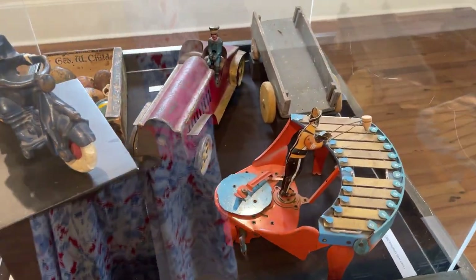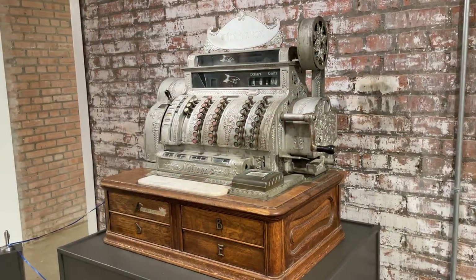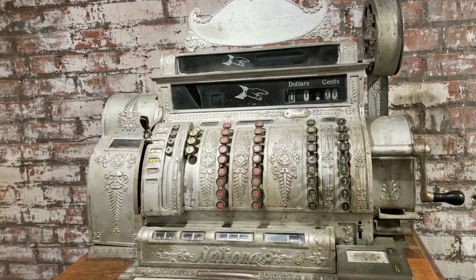There was a giant xylophone that a guy was playing, old toys, and a cash register. Everything looked much better in terms of product design and styling.